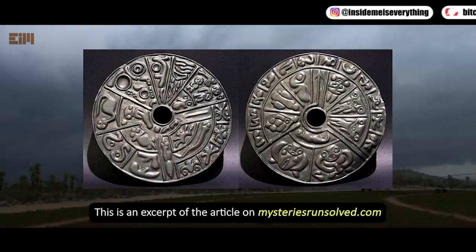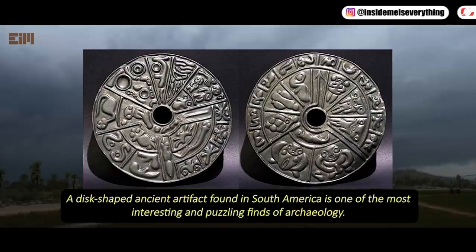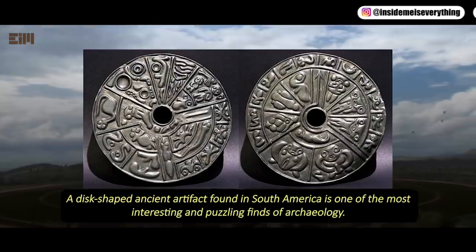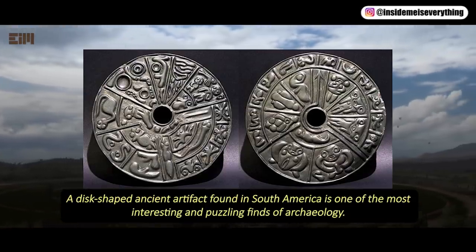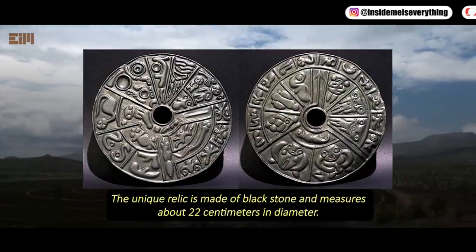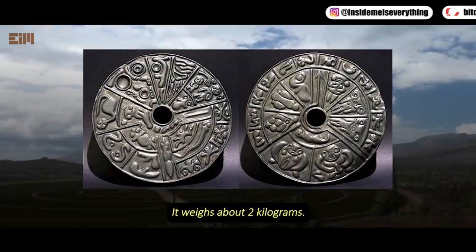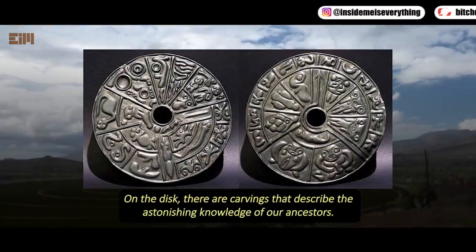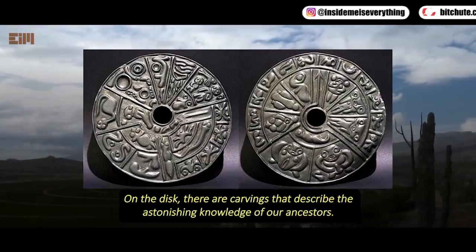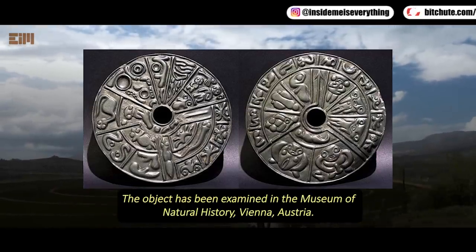This is an excerpt from the article on MysteriesRunSolved.com. The disc-shaped ancient artifact found in South America is one of the most interesting and puzzling finds of archaeology. The unique relic is made of black stone and measures about 22 cm in diameter. It weighs about 2 kg. On the disc there are carvings that describe the astonishing knowledge of our ancestors. The object has been examined in the Museum of Natural History, Vienna, Austria.